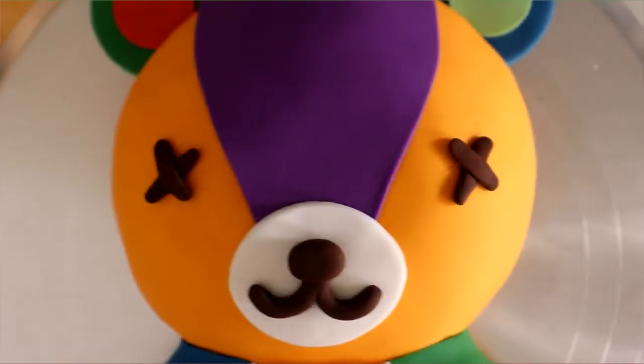Stitches from Animal Crossing — yes, today I'm turning him into a cake! Hi everyone, my name is Molly Shannon. Welcome to Kuali Pops. Let's get started.